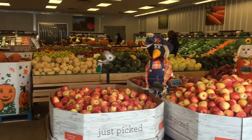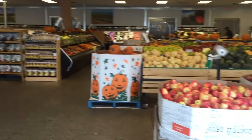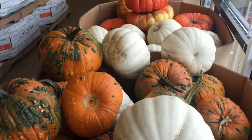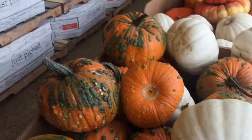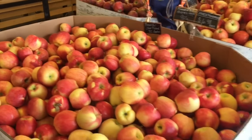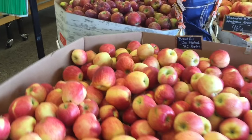Look at this grocery store — it's actually only produce. That's all you can get here: salad stuff and all produce. It's awesome. Picking up some ingredients for the book.